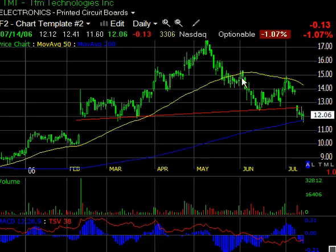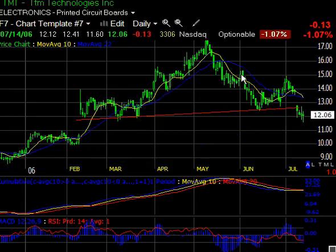One other screen I want to look at real quick is my confirmation screen that I use. Here's that short signal right there, with the 10-day moving average below the 22. We get a little bit of an attempt to rally before it broke down. And we have confirmation in the cumulative indicator, and also confirmation in RSI being below that zero line. So that worked out real nice.